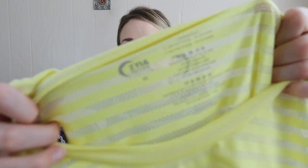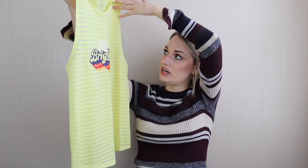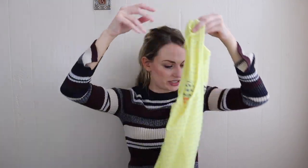Next up we have an activewear piece — this is Zyia. This brand is pretty hit or miss. Some items I feel like will sell very quickly, and then other ones will just sit forever. It's a size medium — just like a neon colored tank top that says 'brighter.' So we will see about this. Workout stuff will start flying out of our closets come January when people have their workout resolutions. So if you have a lot of activewear to list, go ahead and start photographing it and make sure you get it up by January.